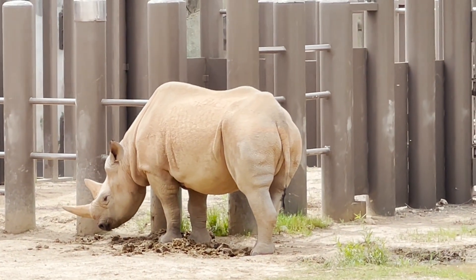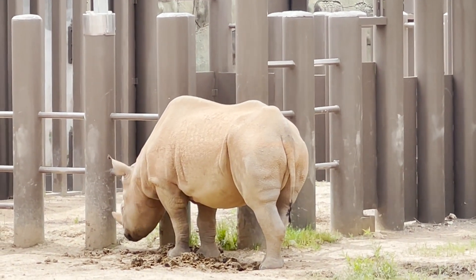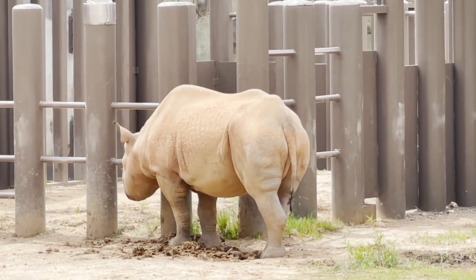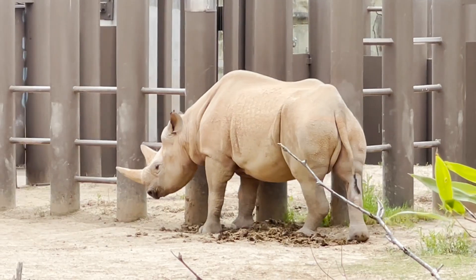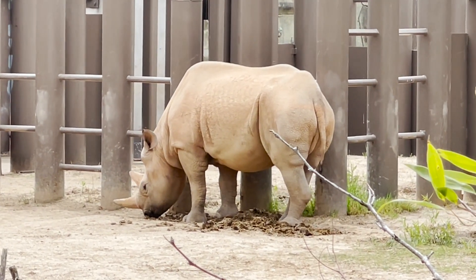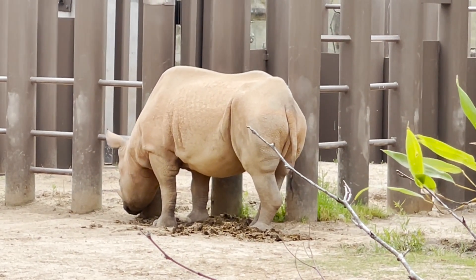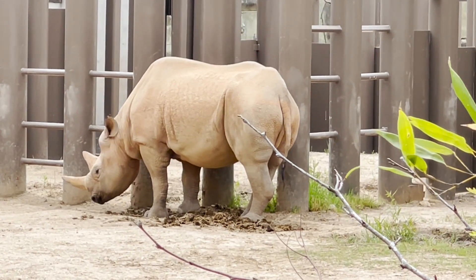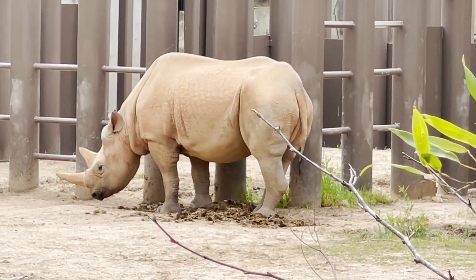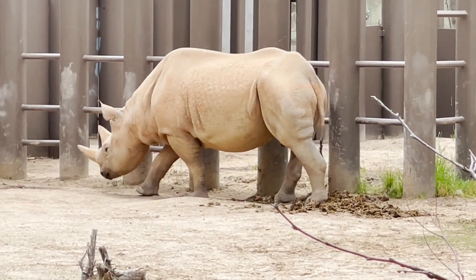Black rhinos are also known as hook-lipped rhinos because of their beaky lip, which helps them browse for food. Despite their plant-based diet, black rhinos can charge when someone surprises them or if it's someone that they don't recognize. They may have poor eyesight, but they have great smelling and hearing.